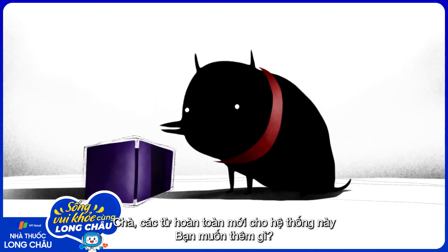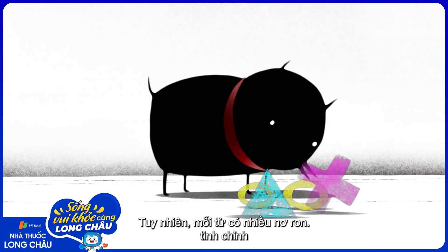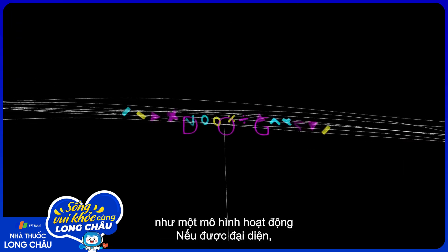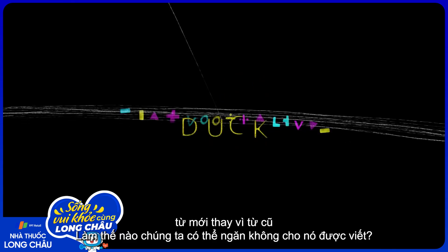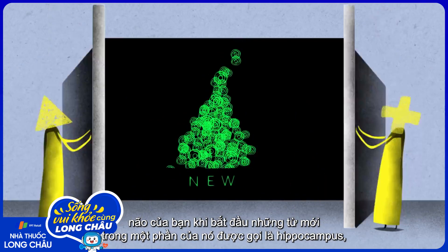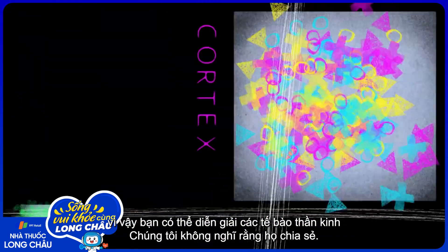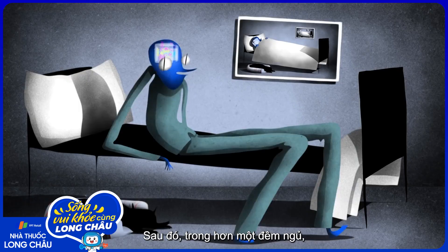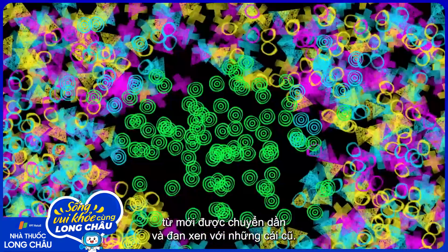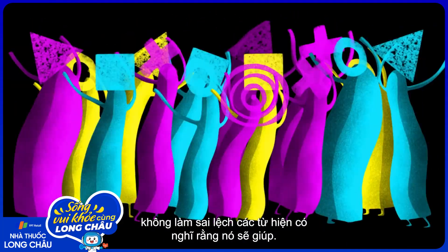So what about adding completely new words to this system? Even as adults, we may come across a new word every few days. But if every word is represented as a fine-tuned pattern of activity distributed over many neurons, how do we prevent new words from overwriting old ones? We think that to avoid this problem, new words are initially stored in a part of the brain called the hippocampus, well away from the main store of words in the cortex, so they don't share neurons with other words. Then, over multiple nights of sleep, the new words gradually transfer over and interweave with old ones. Researchers think this gradual acquisition process helps avoid disrupting existing words.